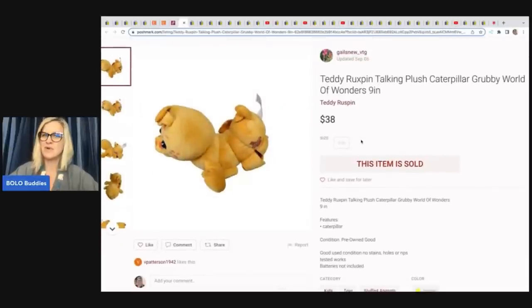We've got a bonus — it's Teddy Ruxpin's Talking Plush Caterpillar, Grubby. I do feel like the market has gone down for Teddy Ruxpin, but she sold this for $38 on Poshmark. You can sell plush and toys on Poshmark. She picked this up for $1 at a yard sale. She said it took a long time to sell, but she sold it for $38.